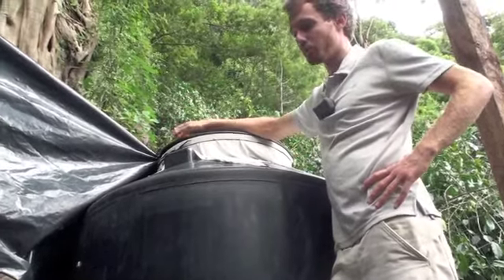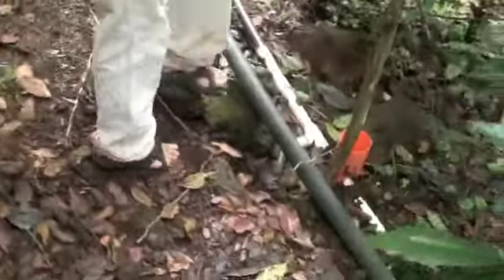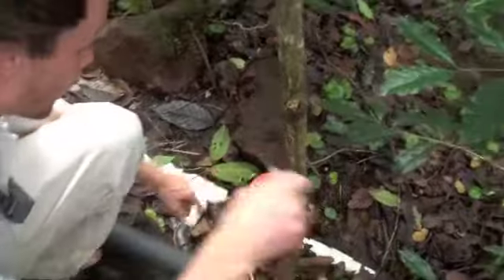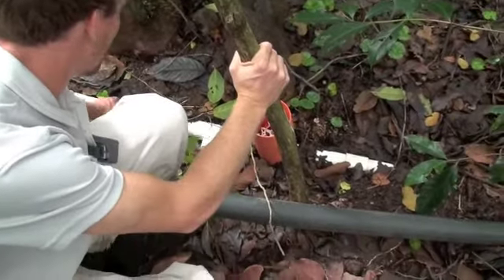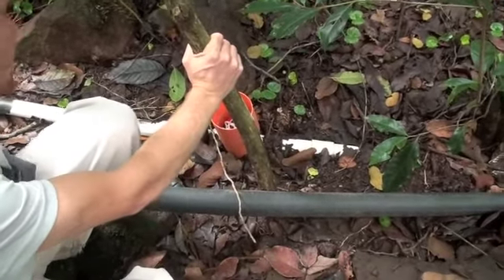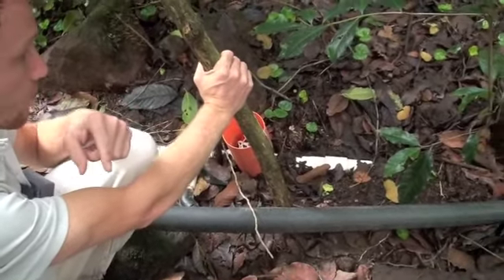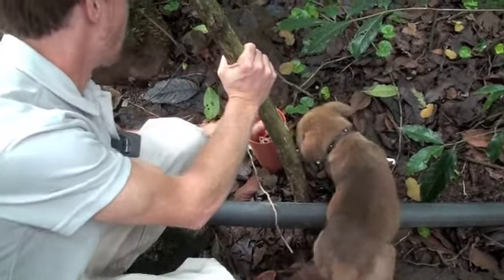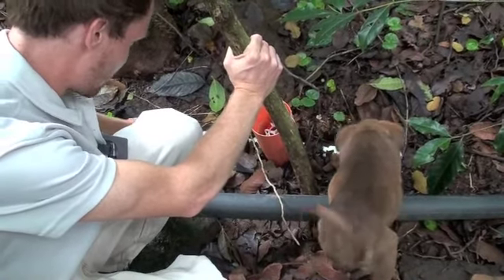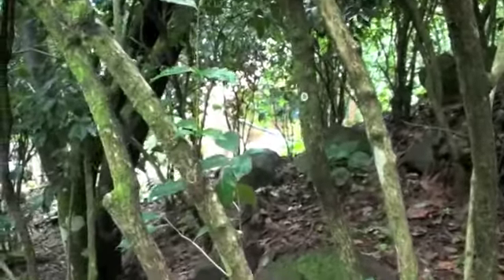There's a valve down there that allows us to open this main tube, letting lake water or rainwater from up top run directly into the bathroom complex below without going through the filter. Right now it's closed, which means all the water pressure from above is bringing water through this tube, which is buried underground and runs along the contour of the hill.